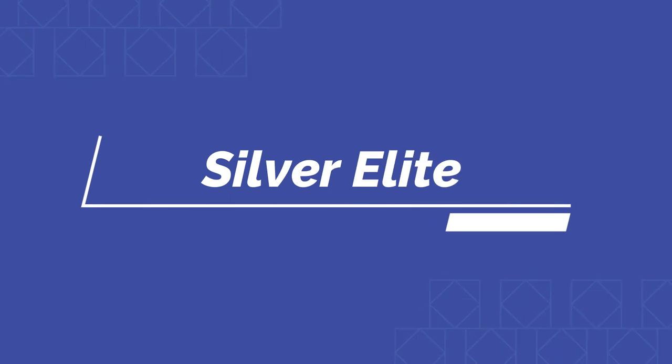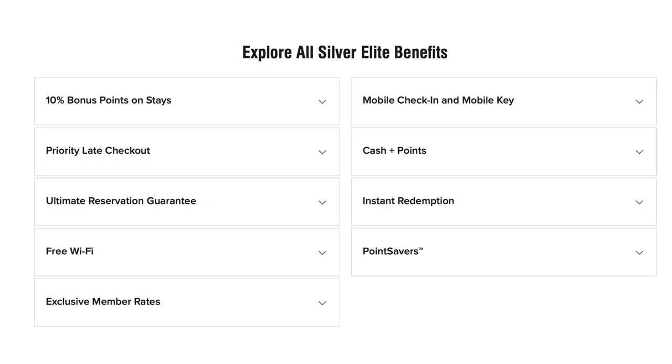The next is going to be Silver status, and you would get this after your tenth night stay with any Marriott property. You get all the benefits from the membership status — Wi-Fi and member rates — but you'd also get 10% more points for all your stays and priority for late checkout. Obviously the higher the member you are, the higher priority you're going to have, so some of the higher statuses are going to have precedence for late checkout.